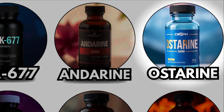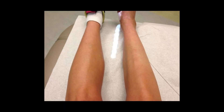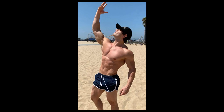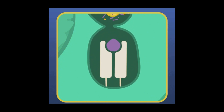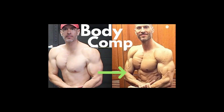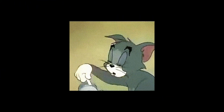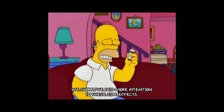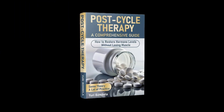Ostarine, the muscle guardian. Ostarine has a rich history, first researched in early 2000s clinical trials to combat muscle wasting in cancer patients and older adults. Its selective activity allows users to retain and even gain lean muscle with minimal androgenic side effects. By binding to androgen receptors in skeletal muscle and bone, it stimulates anabolic pathways that preserve muscle during calorie deficits and improve recovery. Side effects are generally mild but can include testosterone suppression during longer or higher dose cycles, sometimes requiring a mild PCT.